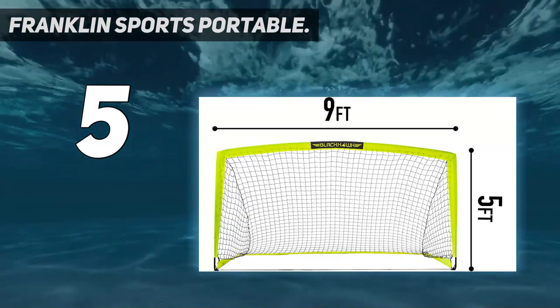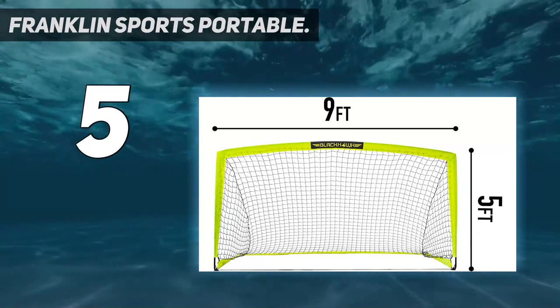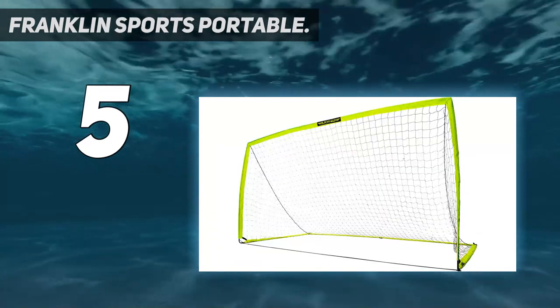Peg hooks help secure the goal to the ground. You can use it almost anywhere, with pop-up simplicity.